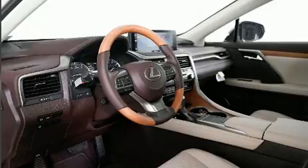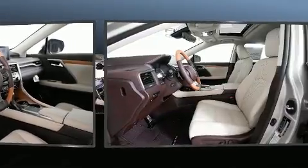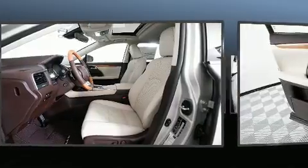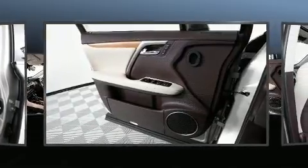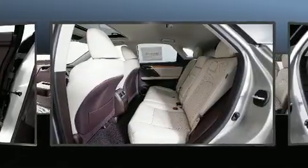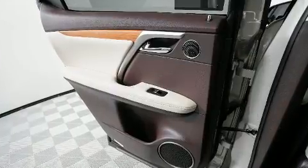Lexus also prioritized safety and security with features such as dual front impact airbags with occupant sensing, front and rear side impact airbags, traction control, brake assist, and anti-whiplash front head restraints.